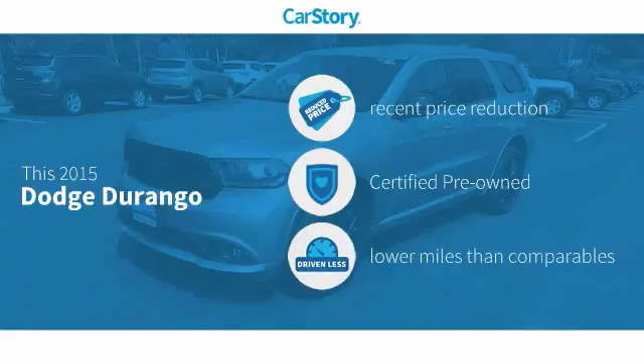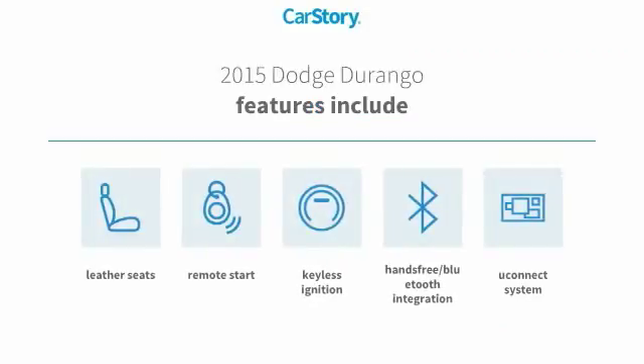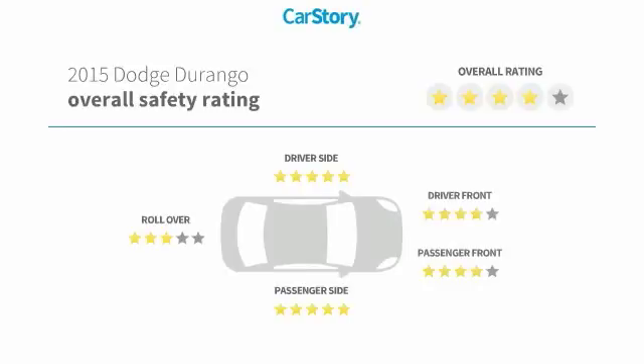This vehicle has had a recent price reduction, is certified pre-owned, and has low miles. Features also include remote start, keyless ignition, leather seats, Uconnect system, and hands-free Bluetooth integration.